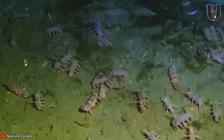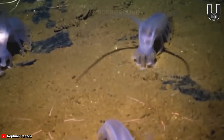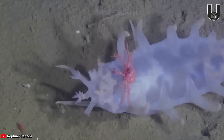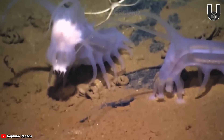These sea pigs make up 95% of the total mass of deep sea floor-dwelling animals. While they're not rare in number, finding them requires a submarine, because their habitat is the coldest and completely devoid of sunlight.